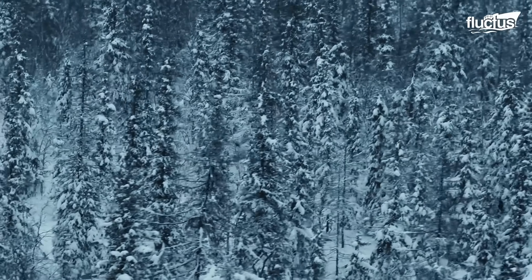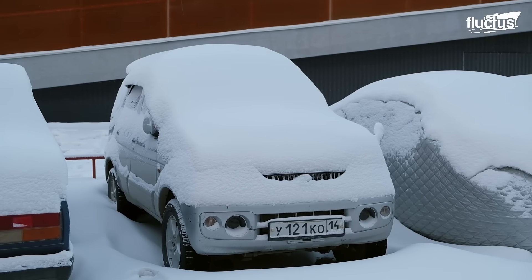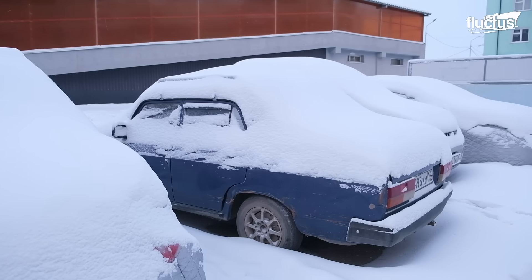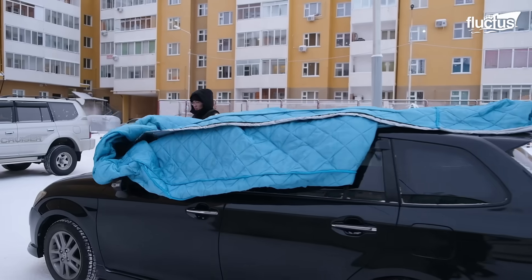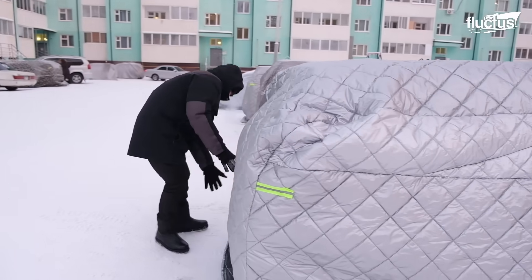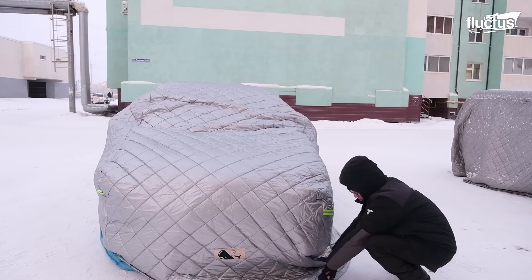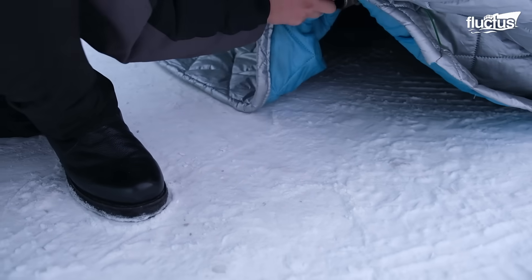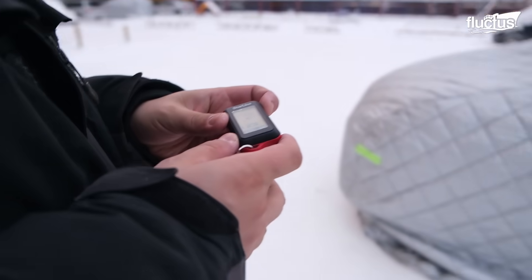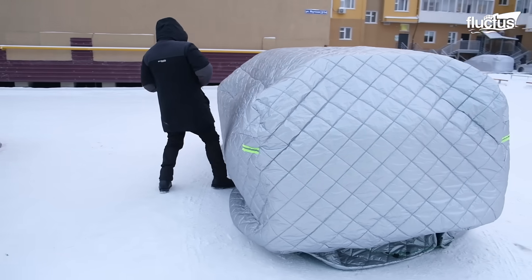Yakutsk is the capital city of the Sakha Republic, Russia. The main reason why so many people live and work in the area is because it is surrounded by natural resources. While the city was founded back in the 1600s, the indigenous Sakha people have been finding ways to adapt to the cold for thousands of years.